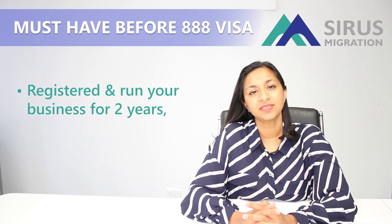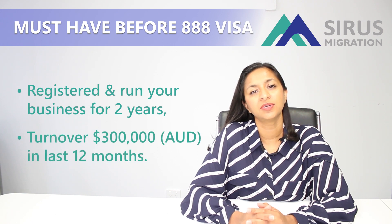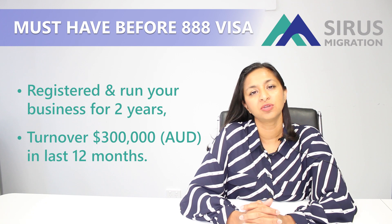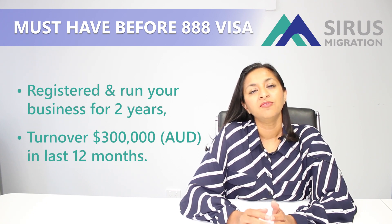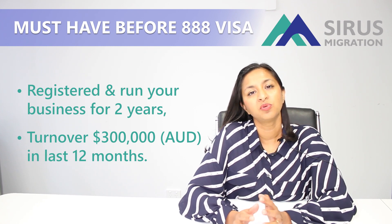In this business, we have to show that you have at least $300,000 worth of turnover for the last 12 months immediately before lodging the subclass 888 visa. We can use your business activity statements that you lodged with the Australian Taxation Office to prove your turnover.